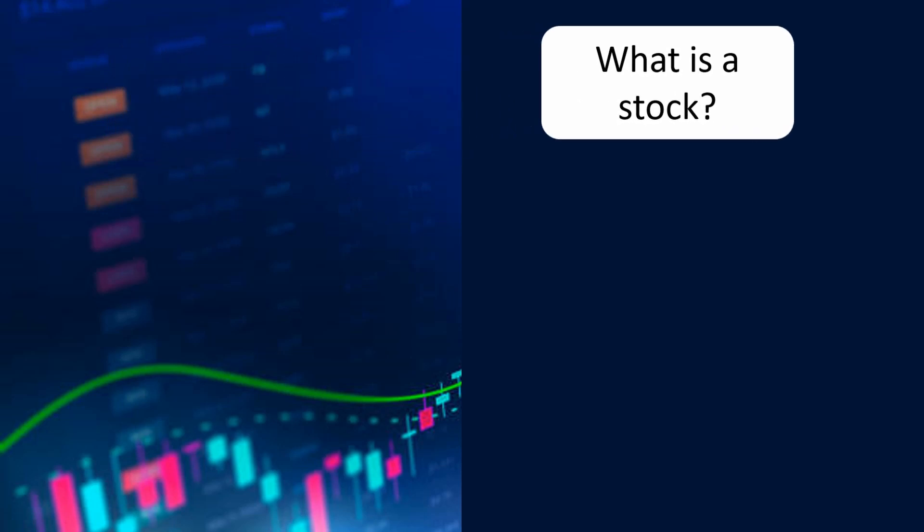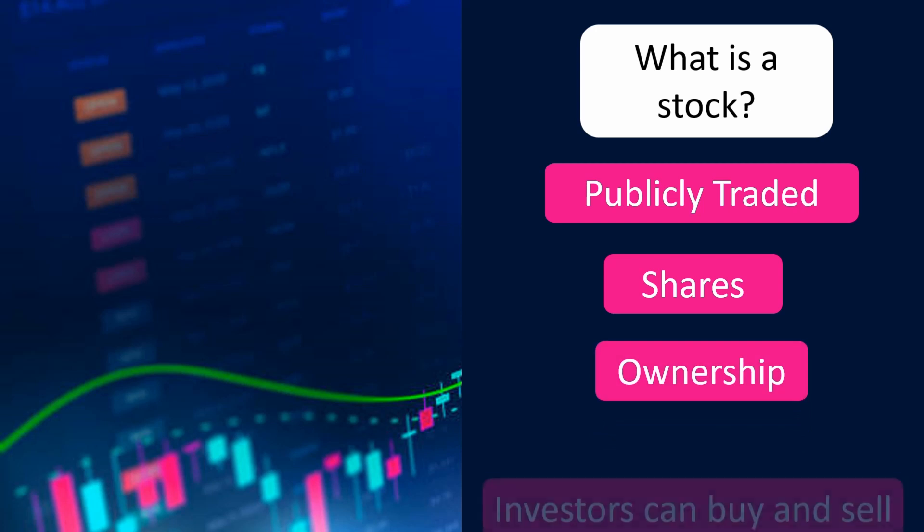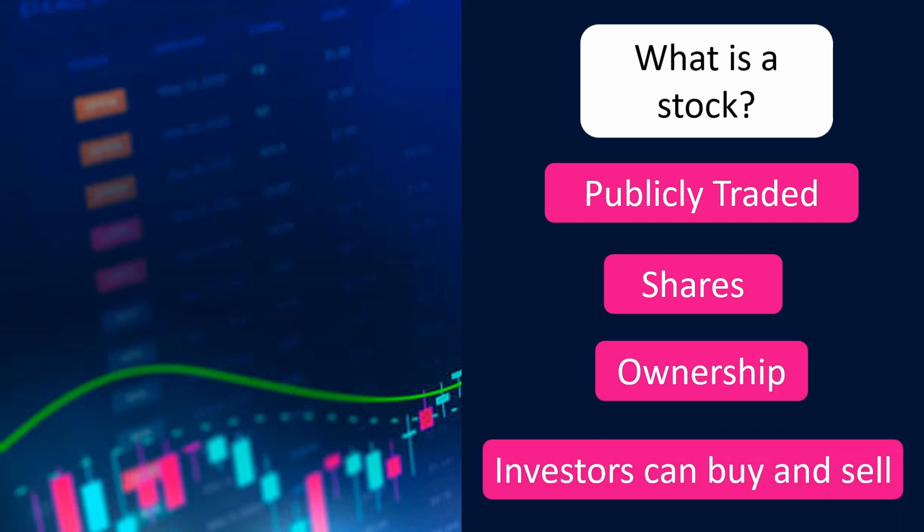What is a stock? When a company is publicly traded, they determine the number of shares that will be available to the public for purchase. The total number of shares being traded is called the shares outstanding. As an investor, when you purchase a share of a company or a stock, you retain partial ownership in that company. So the more shares you own as an investor, the larger the percentage of the company that you own.